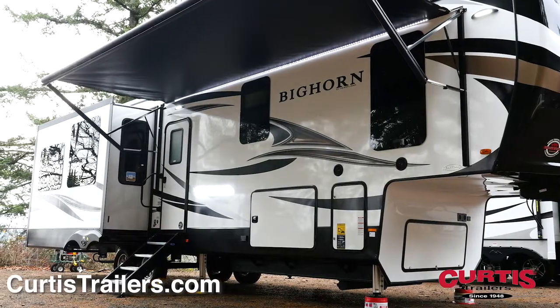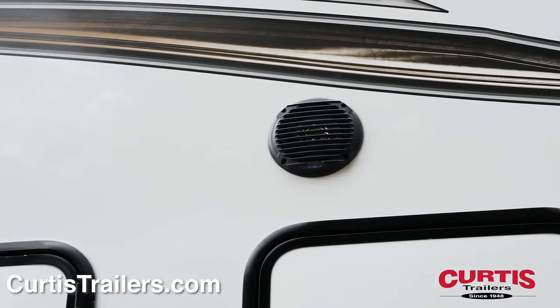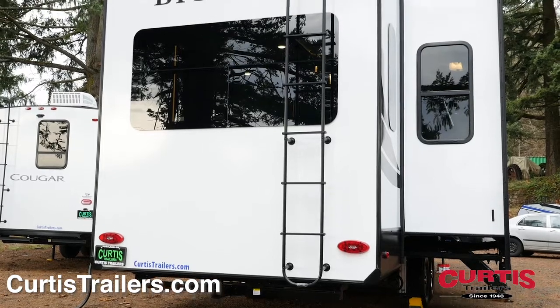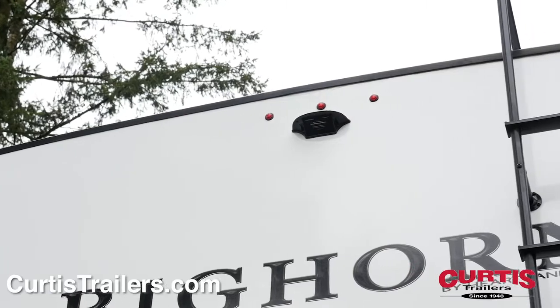Enjoy summer barbecues under the full-length power awning with LED lighting and external speakers. The back holds a full-length ladder for access to the walkable roof, and the Bighorn is also pre-wired for a backup camera.